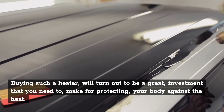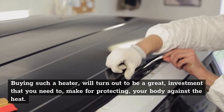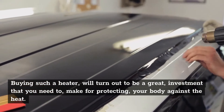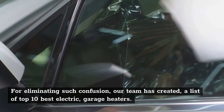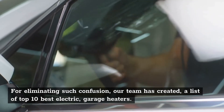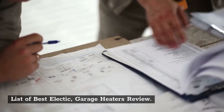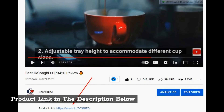Buying such a heater will turn out to be a great investment that you need to make for protecting your body against the cold. For eliminating such confusion, our team has created a list of top 10 best electric garage heaters. List of best electric garage heaters review. Product link in the description below.